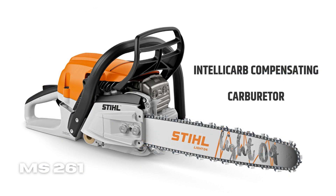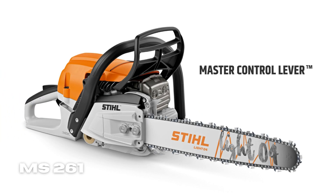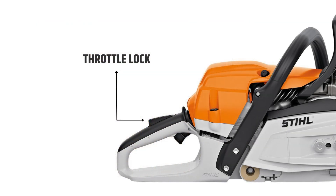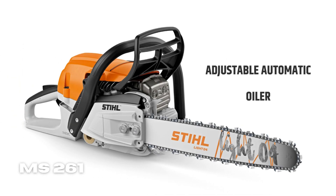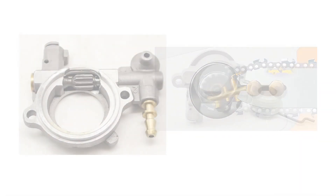IntelliCarb Compensating Carburetor: when the air filter becomes blocked or clogged, this design adjusts the ratio of air and fuel to maintain the proper RPM of the engine. Master Control Lever: you can easily manipulate the choke, use the single lever, flip the on or off switch, and activate the throttle lock. Prior to moving the master control lever towards the choke position, you must first move the throttle trigger. Captive Nuts enable tight connections throughout key sections. Adjustable Automatic Oiler: you can quickly adjust the bar lubricant and chain for varied cutting circumstances and bar lengths.